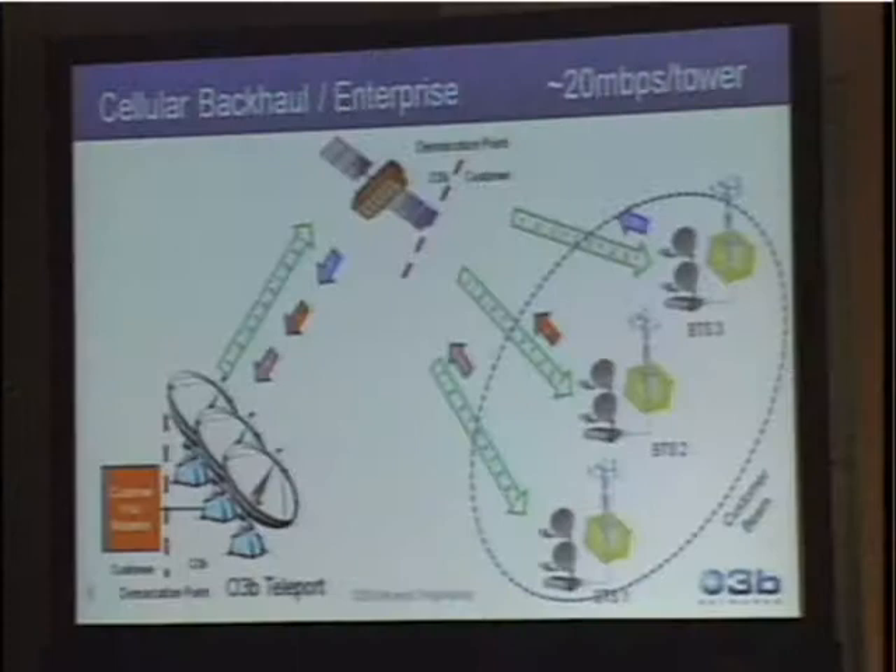There are other ways that people are using the system. For cellular backhaul and enterprise, you can connect up to 20 megabits. This is all low latency — fiber quality. You can connect from the satellite down to any number of towers and dynamically allocate the bandwidth among the towers.